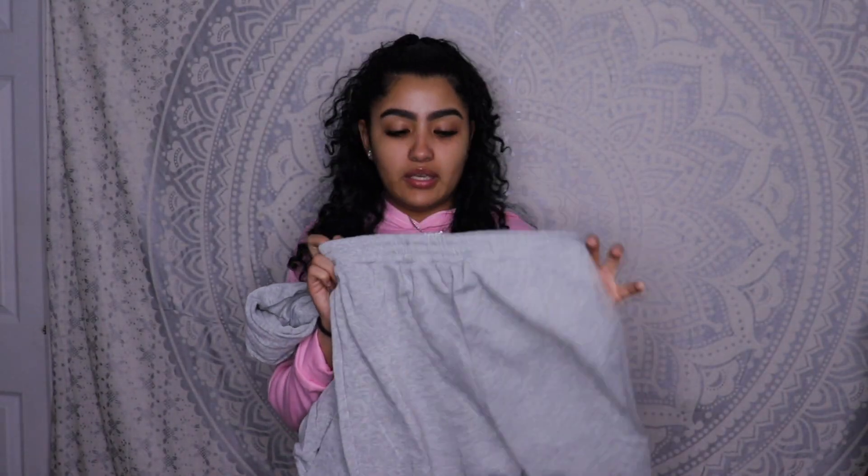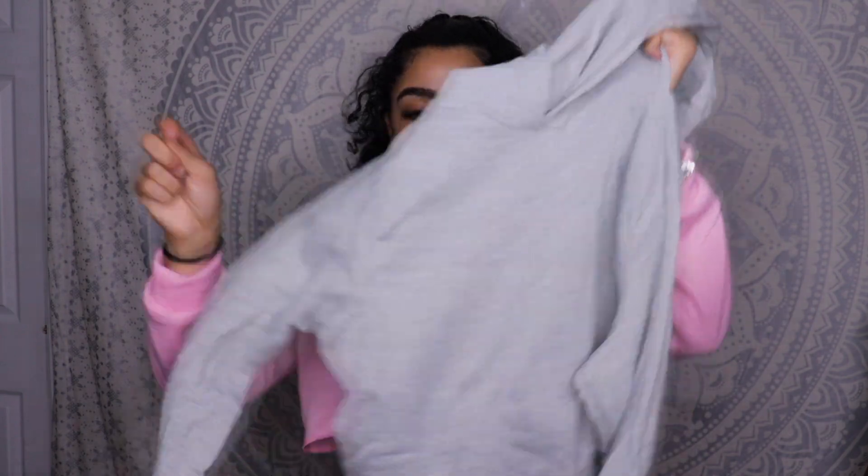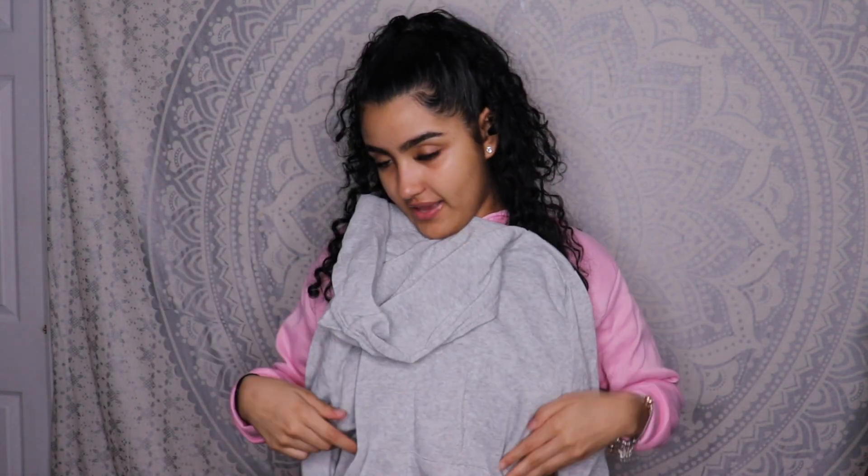Next I got a similar set: high-waisted sweatpants in a heather gray color. The difference is this hoodie has a cut hem, while the other was a cropped top. This one is more of a sweater with a kangaroo pocket. Everything is in a size small by the way.